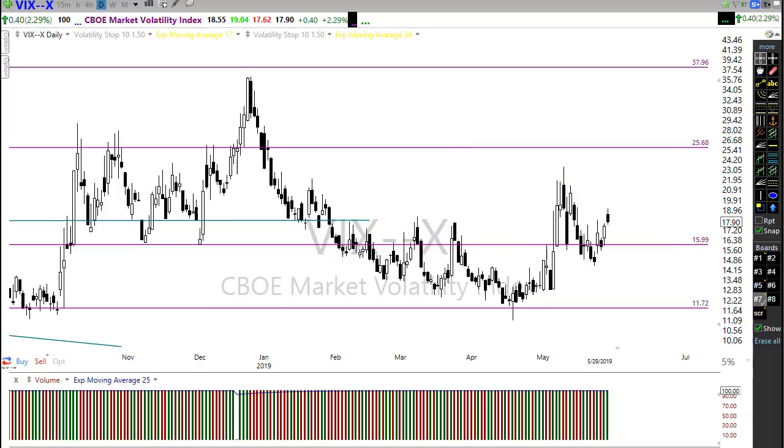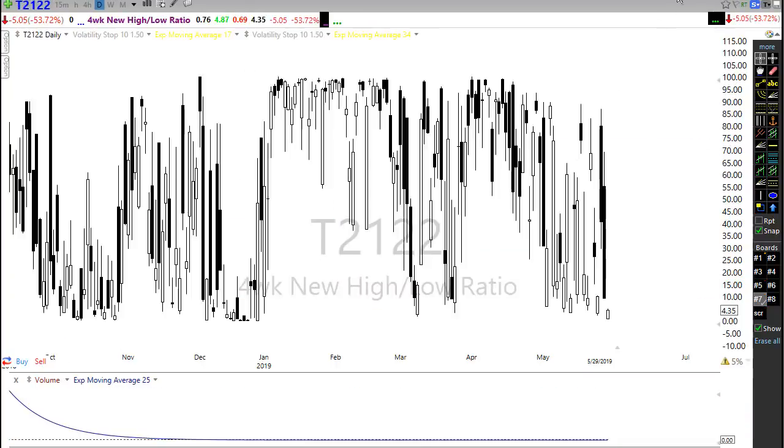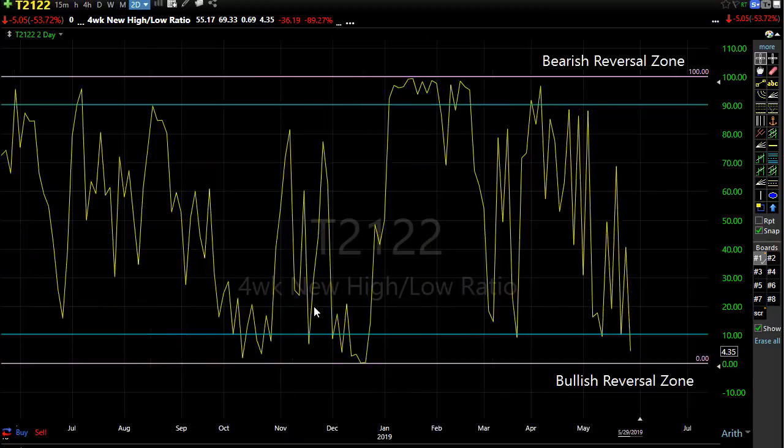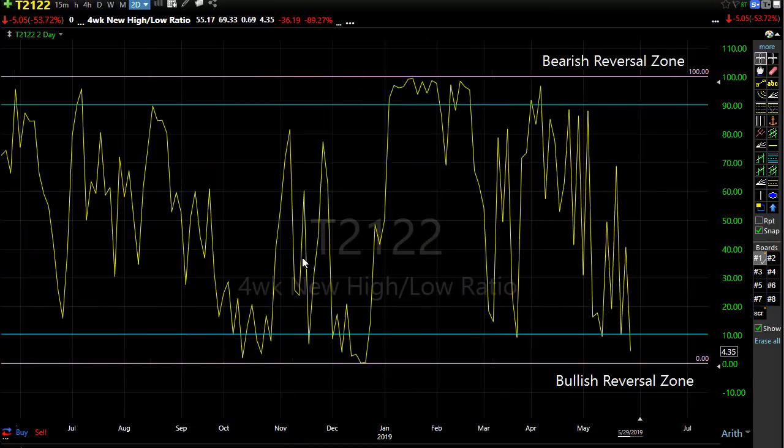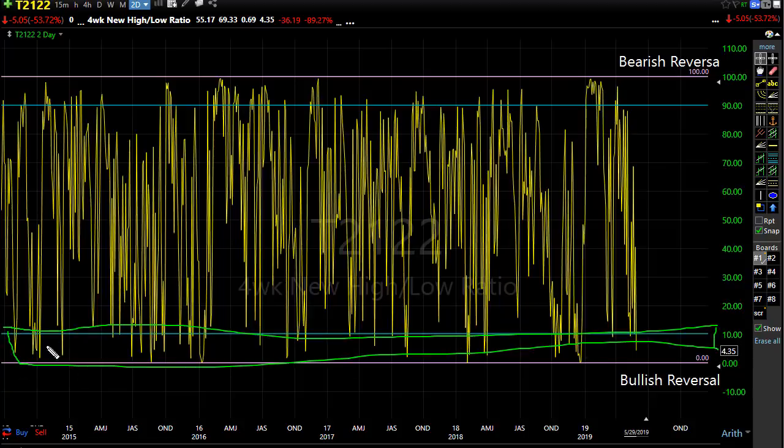Let's take a look at T21-22. T21-22 is the four-week new high/new low ratio, and I get so many questions about it when it's actually a very easy indicator to read. It doesn't give us daily directional ideas, but it tells us when we've reached conditions that would suggest a reversal. We move down into these areas and can get that reversal bounce back up; we move up into these areas and can get that reversal back down.